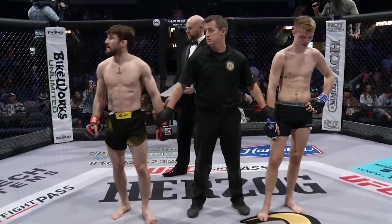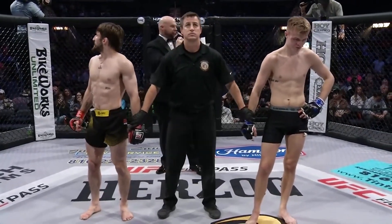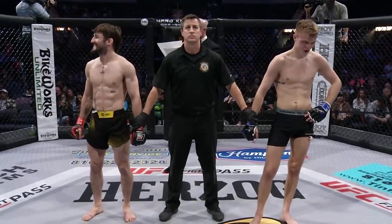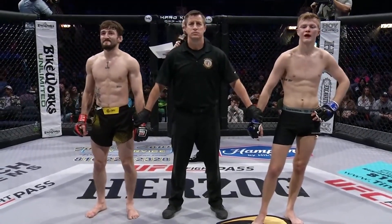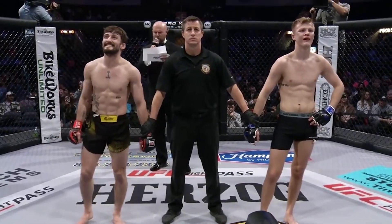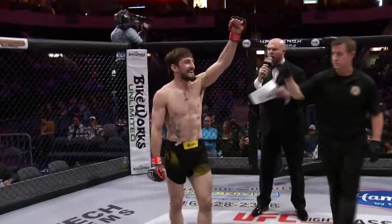Our winner announcement is presented by Jack Daniels — make it count. Here's Jason Nivens. Ladies and gentlemen, this bout has ended at 1 minute and 40 seconds of the second round. Your winner by tap out, armbar, out of the red corner — Alejandro Gomez!